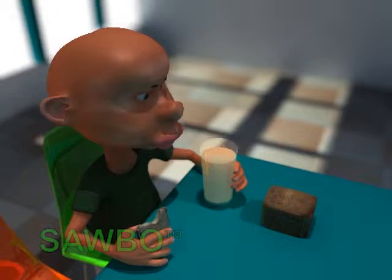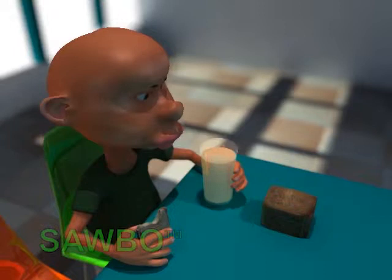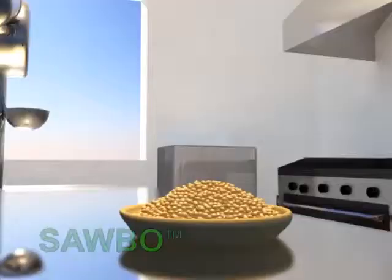Whole soybeans can be roasted and flavored to make soy nuts, a great snack, and soy milk can be flavored with local fruits and flavors. Soybeans can also be made into flour.